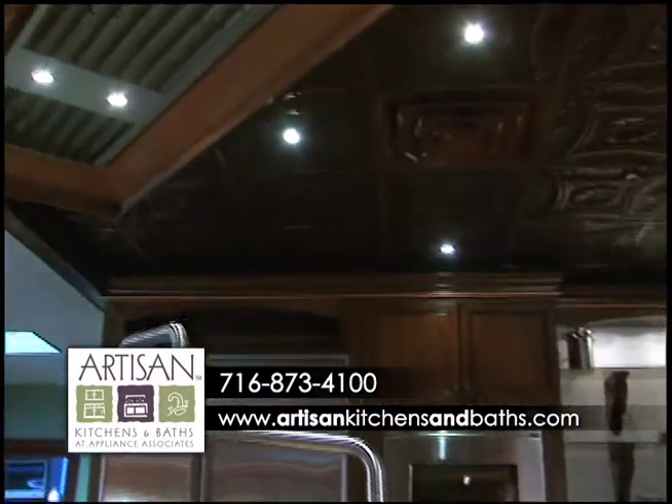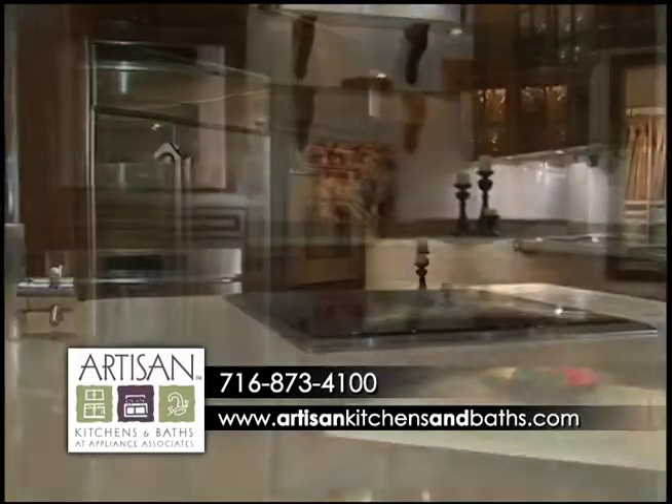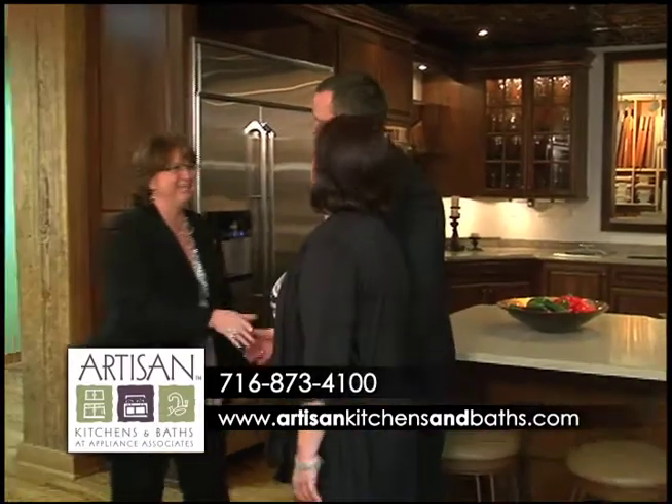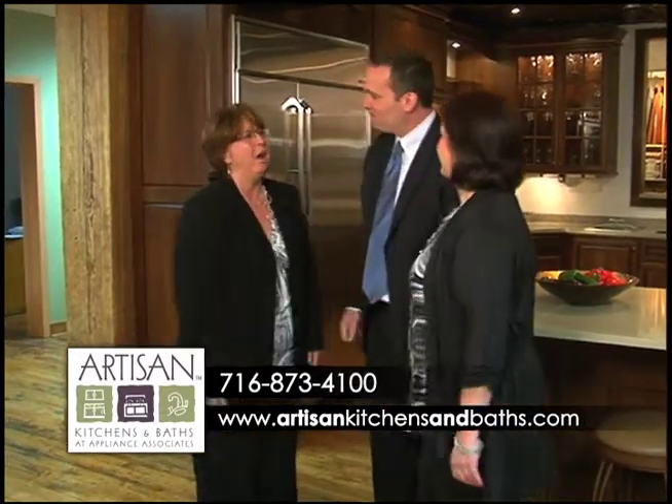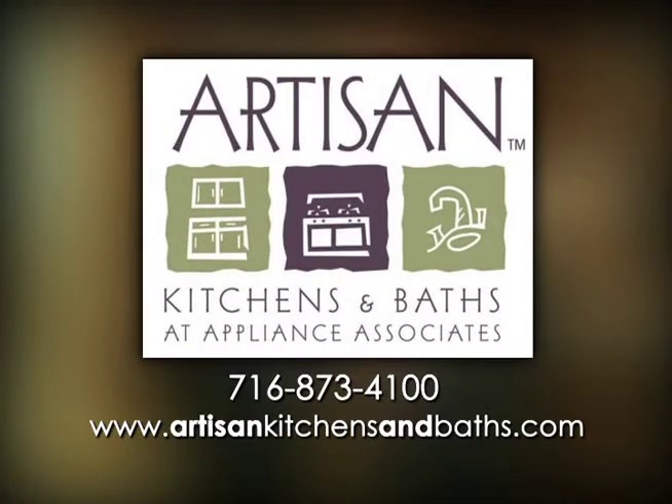We invite you to visit our live interactive showroom on Amherst Street to look around, or make an appointment with one of our designers to guarantee time to discuss your personal project. Artisan Kitchens and Baths — see, touch, feel, and use our products.